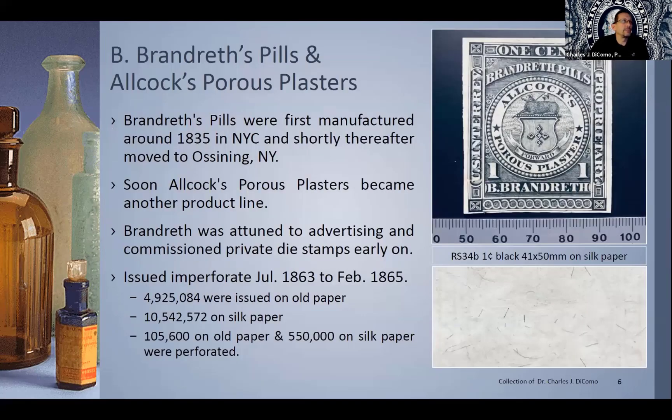Here's another really beautiful stamp, and it is not small either — about 41 by 50 millimeters. It is on silk paper. You could see just the silk fibers peppered throughout. It is RS-34B if you're looking in your Scott catalog. All of these, by the way, are in your Scott Specialized Catalog in the revenue sections. They are listed as RO for the matches, RP for the canned fruit, RS for the medicines, RT for the perfumes, and RU for the matches, with a few other little sections for some labels.